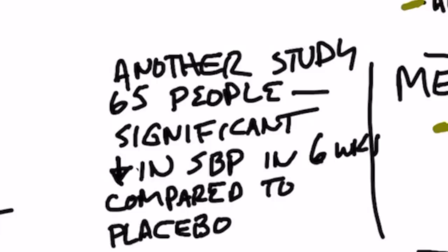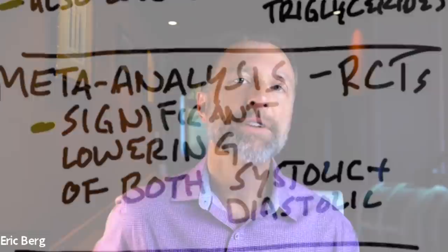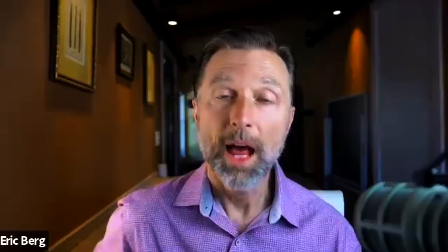In another study with 65 people, it was found that this tea significantly reduced systolic blood pressure compared to placebo. And then in a meta-analysis evaluating a whole bunch of independent studies, the randomized controlled trials showed a significant lowering effect in both systolic and diastolic with virtually no side effects.